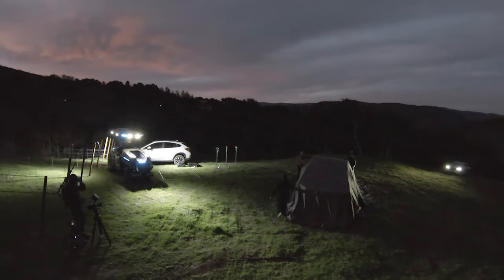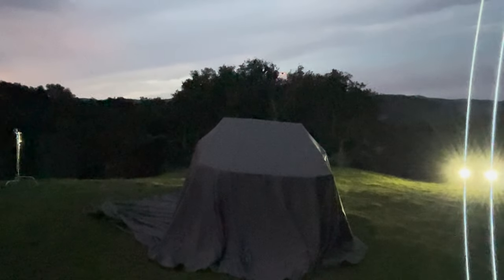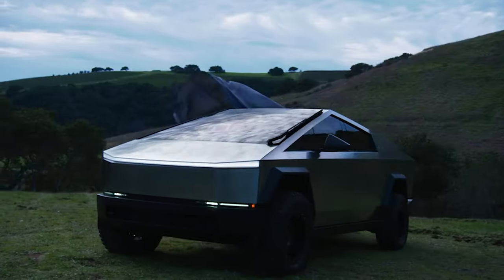And then I used my DJI FPV drone and hovered it over the truck that had the cloth over it. As you can see, we kind of masked it out just so we have a little bit of top light before we took the cover off and we revealed the Cybertruck.